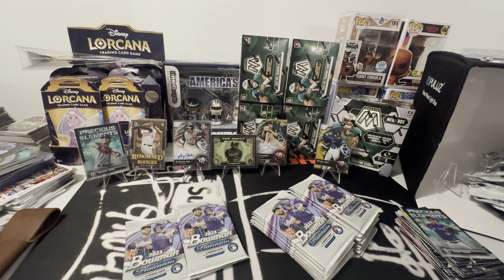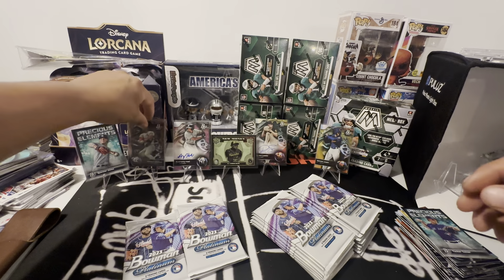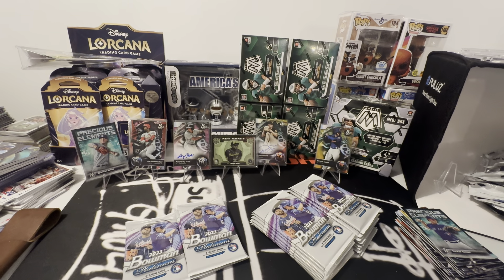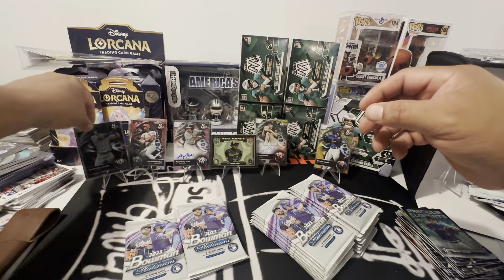We just need Corbin Carroll and Gundog. Let's get Spencer Jones. Yeah, this is super fun. Two Spencer Jones. Then we got Jet Williams — another good prospect right there.